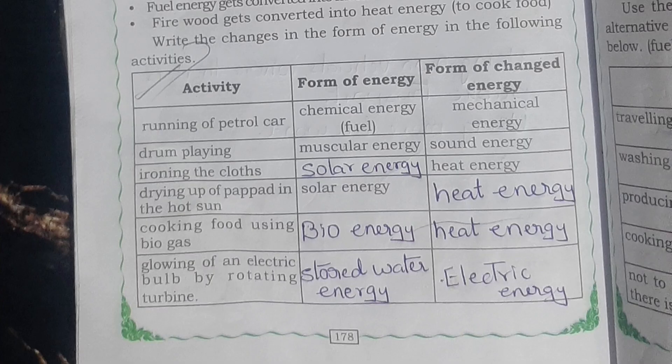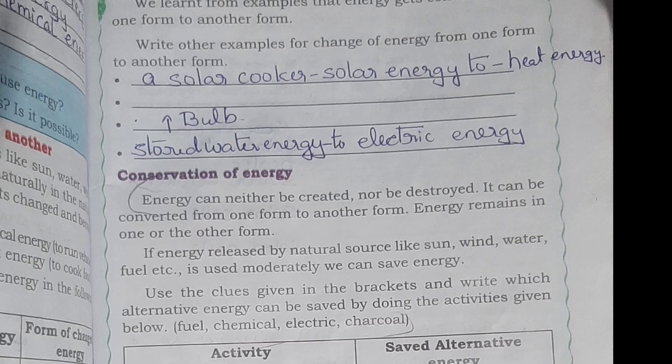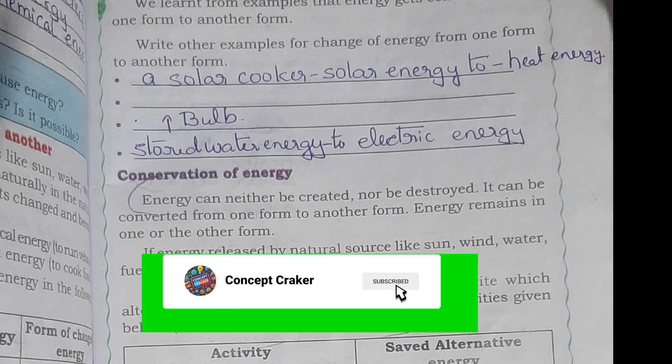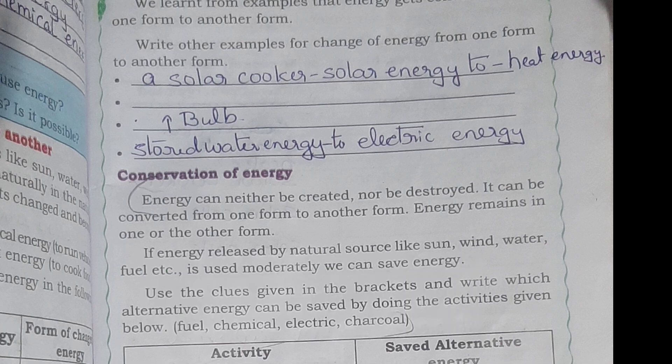Write the changes in the form of energy in the following activities. Here I have written a box — just see this and check your answers. Examples: a solar cooker converts solar energy to heat energy; stored water energy converts to electrical energy through a bulb.